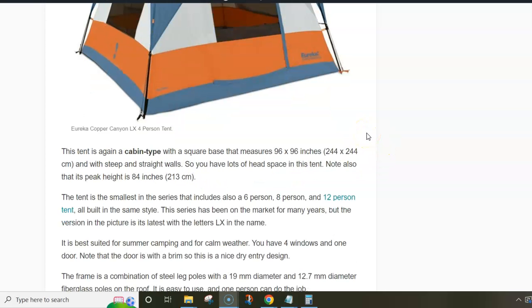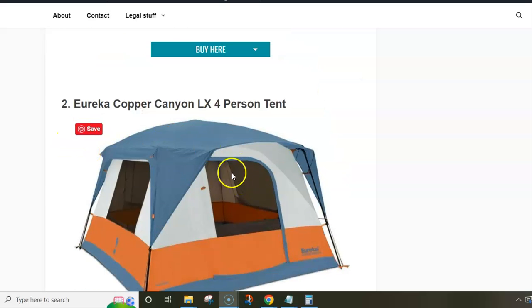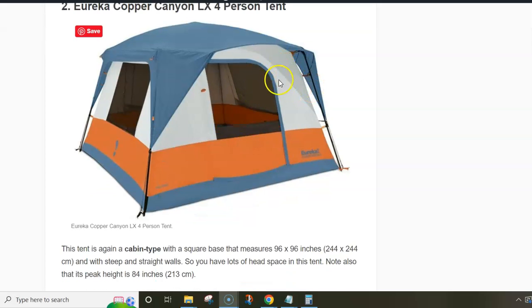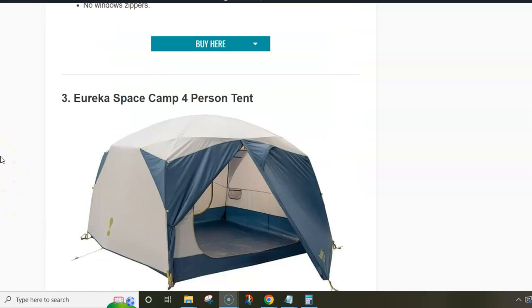The area is the same as the tent above — six square meters — and the peak height is also the same. There is a short pole on the front so the fly creates a small awning, meaning the door is protected and you have a dry entry point.